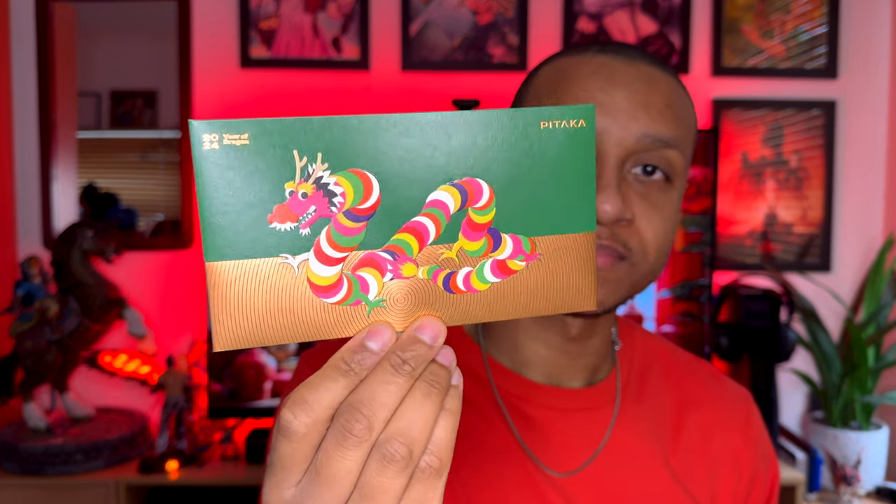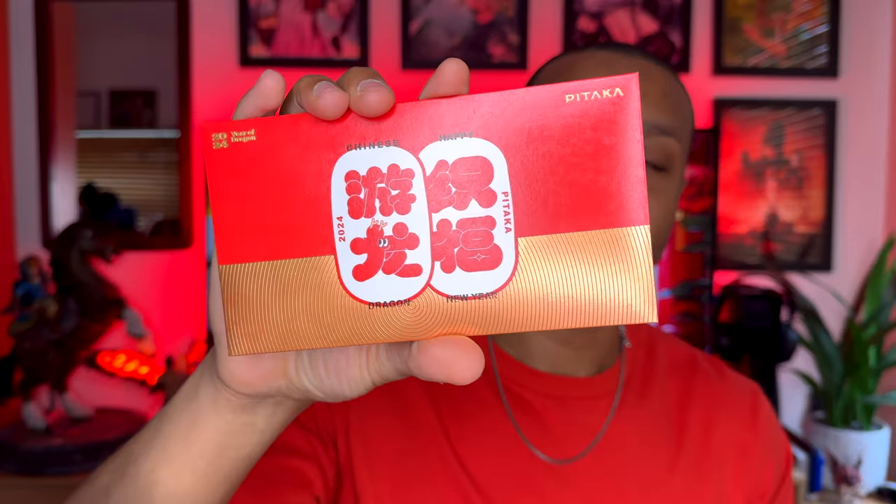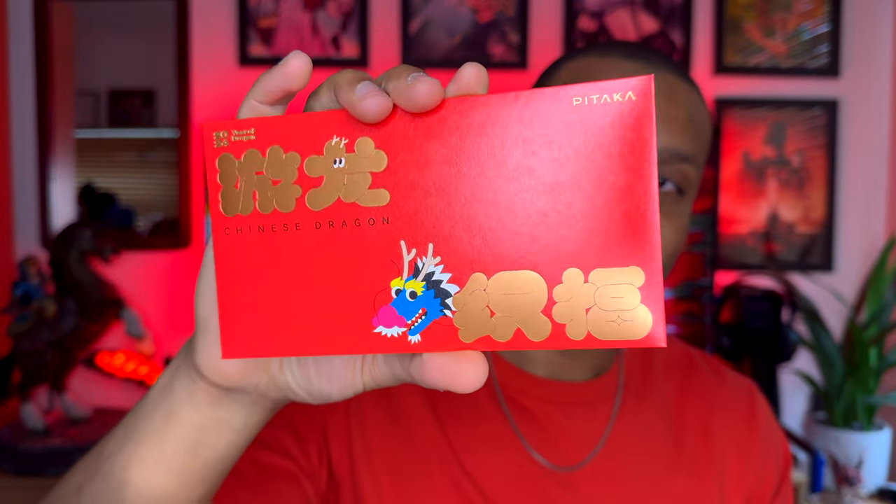In this box there are some envelopes — I'm not too sure what they are, they're empty but they have some really cool designs on them. The first one has a Chinese dragon, and the next ones also have Chinese dragons but in different colors. Then we have one that says 'Year of the Dragon,' another that says 'Happy Chinese New Year,' and then another yellow one as well.